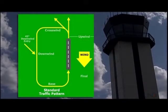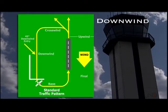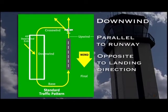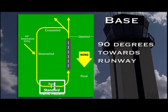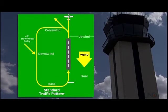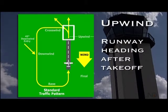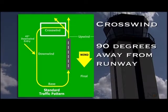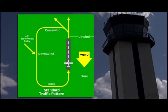A normal VFR traffic pattern consists of five legs. I'll start with the downwind leg, because this is usually where aircraft will enter the pattern. It is flown parallel to the runway, about half a mile to a mile from the runway, opposite to the landing direction. Next is the base leg, where the aircraft turns to a course that is about perpendicular with the landing runway. After the base leg, the aircraft turns onto final and begins the final descent for landing. The next leg is the upwind leg, which the aircraft flies after takeoff, followed by the crosswind leg, which takes the aircraft on a perpendicular course away from the runway.